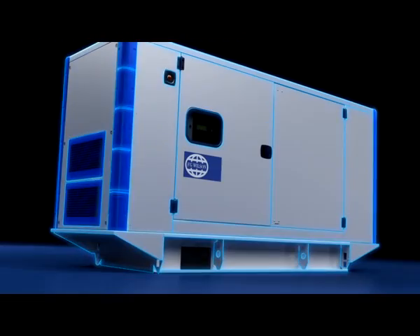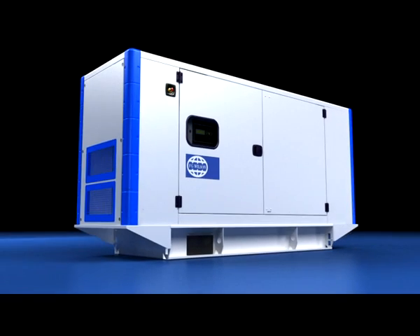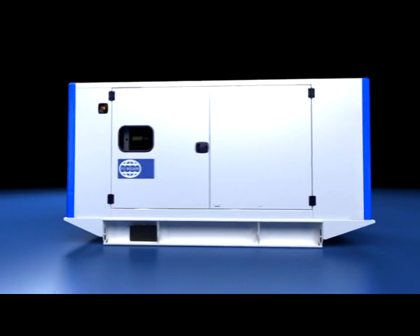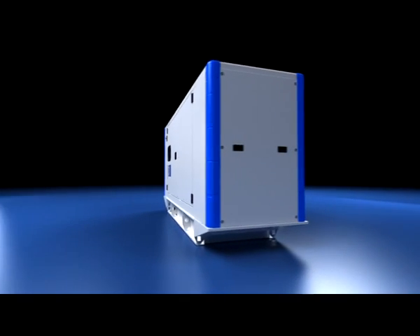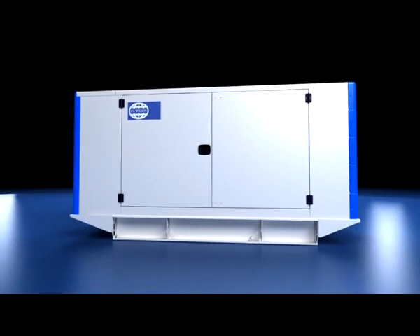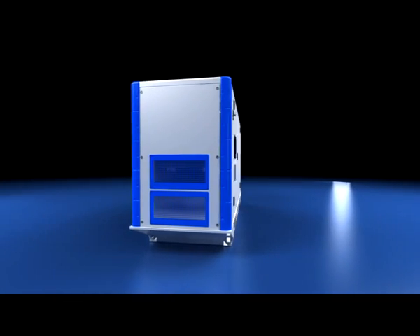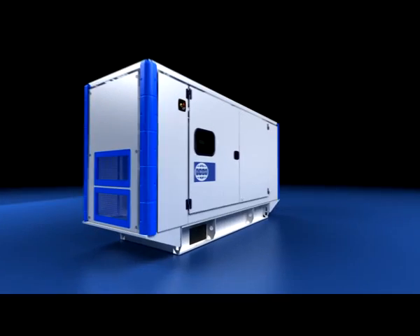FG Wilson's 26 to 200 kVA product range represents a new era in generating set supplied power. Our new generating sets have been created with a focus on engineering excellence and design expertise, offering improved performance, durability and serviceability. This exciting product deserves a closer look.